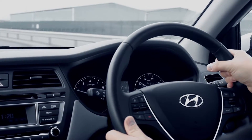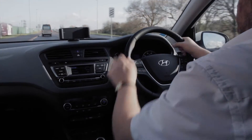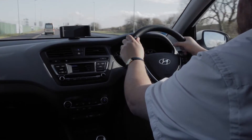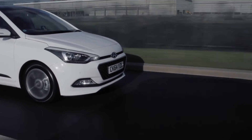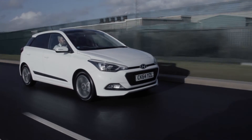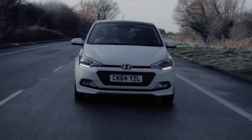Reduce your speed to maximise grip and keep a safe braking distance from the car in front. Remember, stopping distances are ten times longer when driving in ice and snow. During these cold spells, your tyres lose their grip efficiency at temperatures of 7 degrees and under, which can have a noticeable effect on grip and stopping distances.